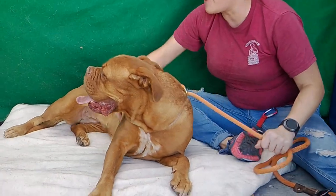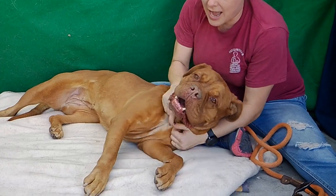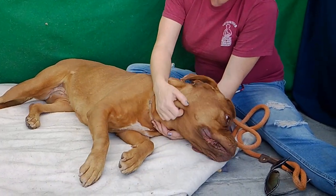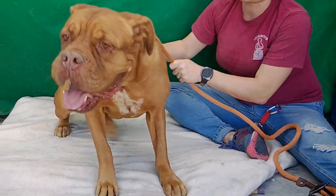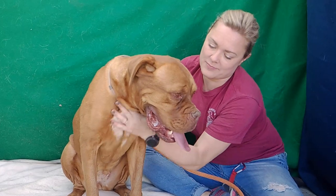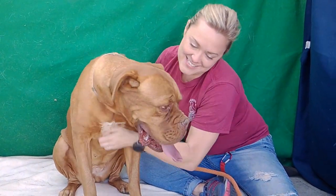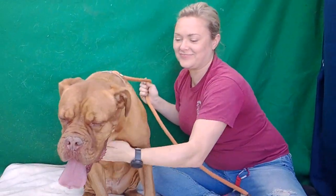I think she's going to open up nicely and have a nice medium energy when she gets out of here. I think she'd be a great family dog for some older kids, just because she's big. But she's just so special and so loving. She loves pets too — she just loves love.